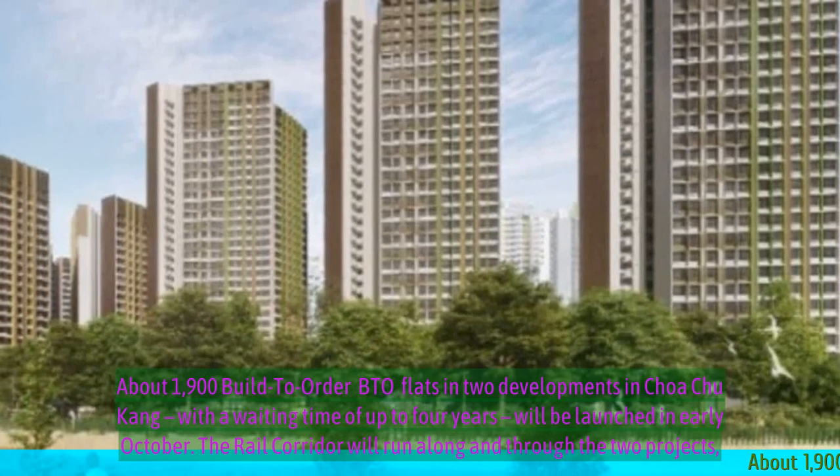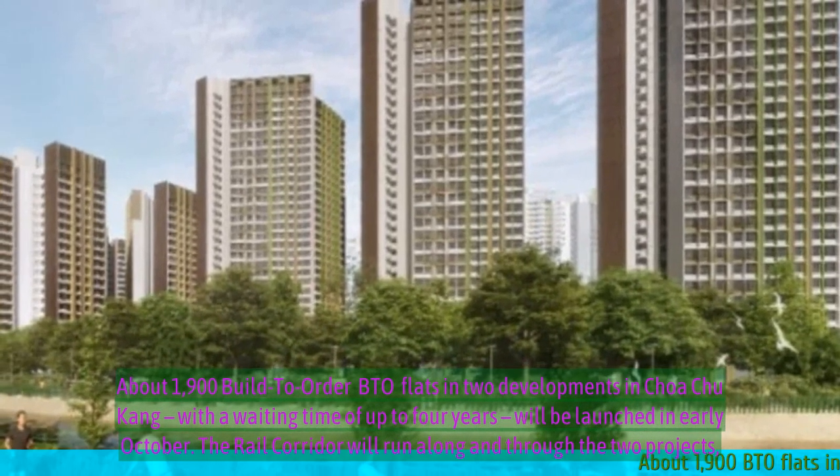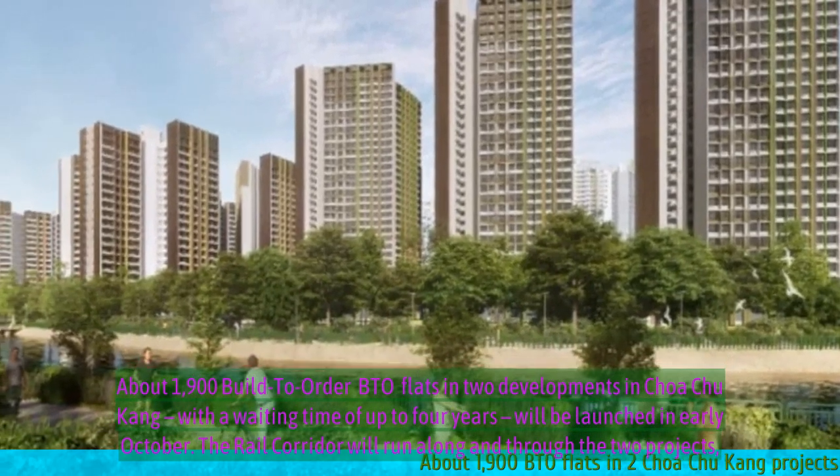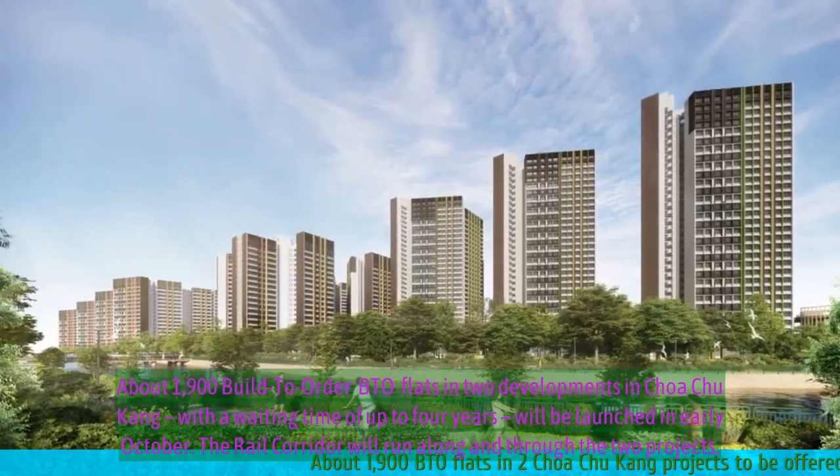About 1,900 built-to-order BTO flats in two developments in Choa Chu Kang, with a waiting time of up to four years, will be launched in early October.